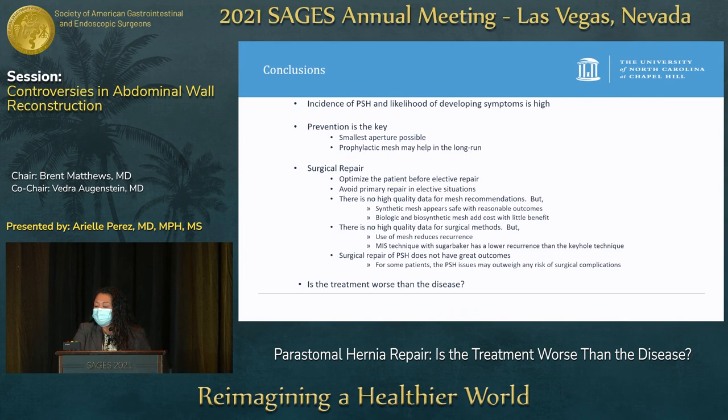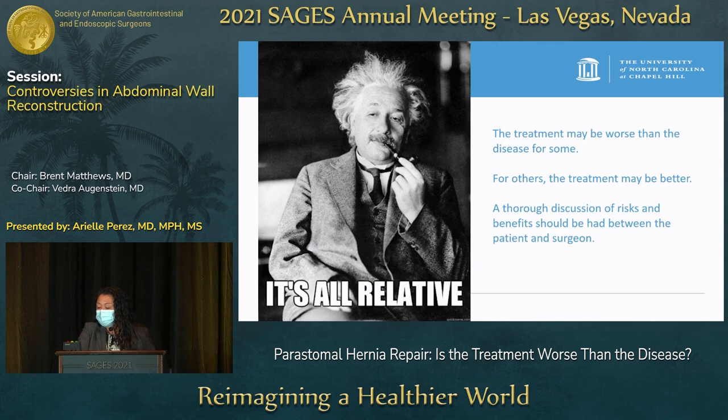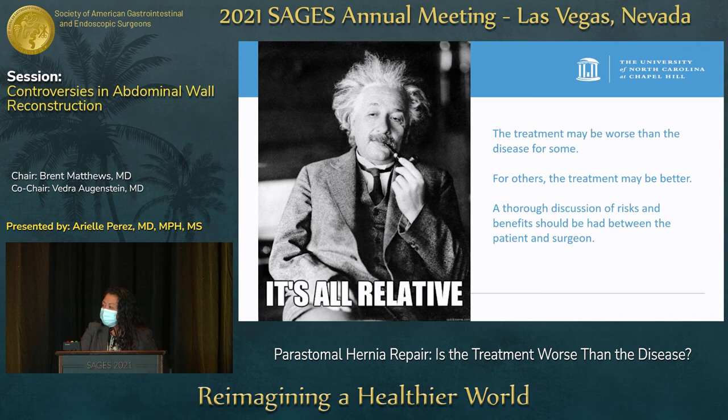In conclusion, the incidence of peristomal hernias and likelihood of developing symptoms is fairly high. Prevention is the key — the smallest aperture possible is best, and prophylactic mesh may help in the long run. With surgical repair, you'd ideally want to optimize the patient before elective repair, and you want to avoid primary repair in elective situations. There is no high-quality data for mesh recommendations or surgical methods, but mesh use does reduce recurrence. With MIS technique, the sugar baker does seem to have lower recurrence than keyhole. With surgical repair, there is really no good outcome, so the answer to whether the treatment is worse than the disease is relative — for some it may be worse, for others better — and a thorough discussion of risks and benefits should be had between patient and surgeon.